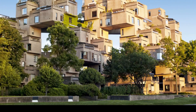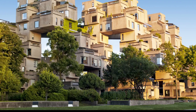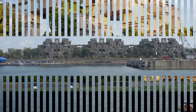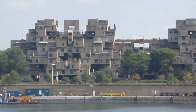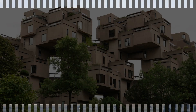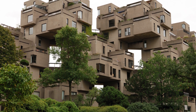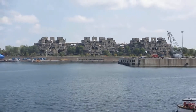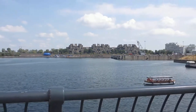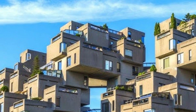Number 2: Habitat 67, Montreal, Canada. Designed by Moshe Safdie, Habitat 67 was created as part of Expo 67, a World Fair celebrating innovation. The building is made up of 354 identical concrete modules arranged in a seemingly chaotic way. These modules form 146 housing units, each offering private gardens and terraces. The design integrates urban living with nature, providing green spaces in a dense housing environment. Habitat 67 is considered a pioneer in modern modular construction. Its structure creates a sense of weightlessness, as if the stacked cubes are floating. The complex is located near the St. Lawrence River, enhancing its scenic appeal.